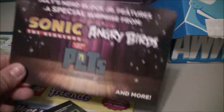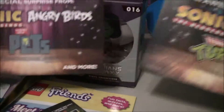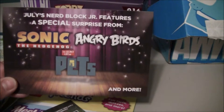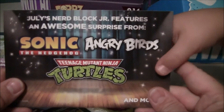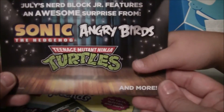So where's the card that says what we're getting for July? The girl one in July has Sonic the Hedgehog, Angry Birds, and The Secret Life of Pets. And for the boy one, it is Sonic the Hedgehog, Angry Birds, and Teenage Mutant Ninja Turtles and more. That is exciting.